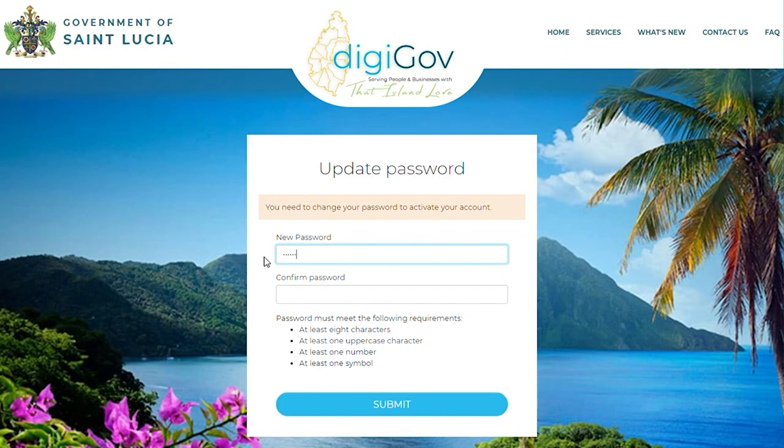Return to the login page and log in using your NIC number and password sent to you via email. Next, create a new password by typing your password in the New and Confirm Password field, then click Submit.